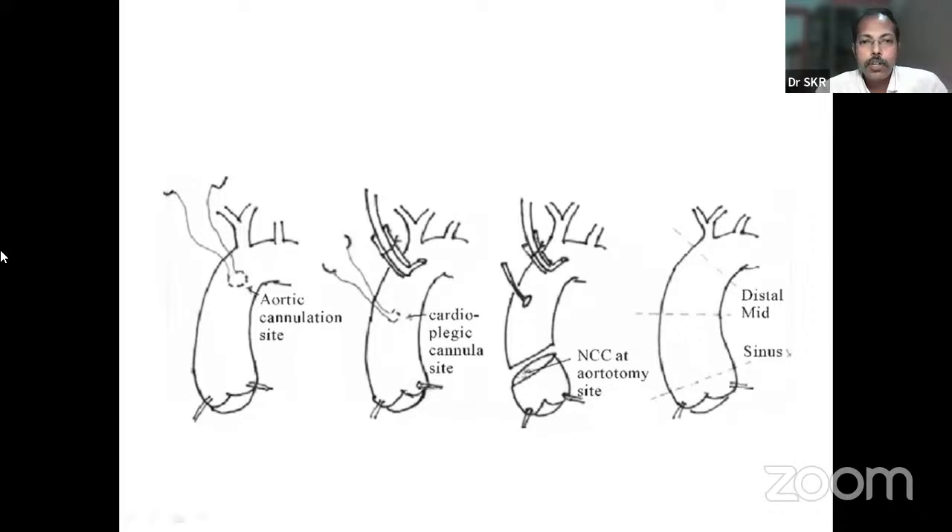The site of cardioplegia is the aortic root — just distal to the aortic root, which is part of the ascending aorta. We should place a purse-string for the cardioplegia cannula. Cardioplegia is a solution rich in potassium to arrest the heart in diastole. We cannulate the ascending aorta, place the cross-clamp, and for aortic procedures, we open the aortic root to directly see the coronary ostia and give cardioplegia through the left and right coronary ostia.